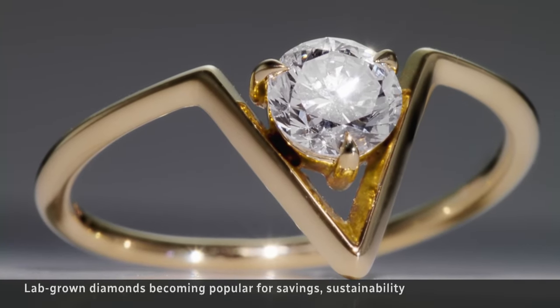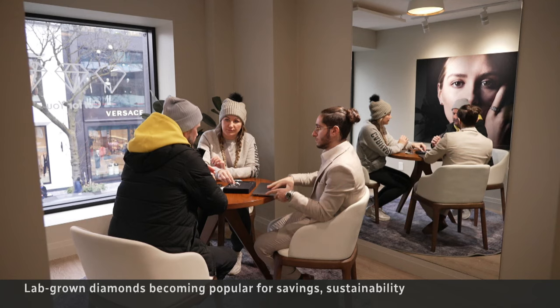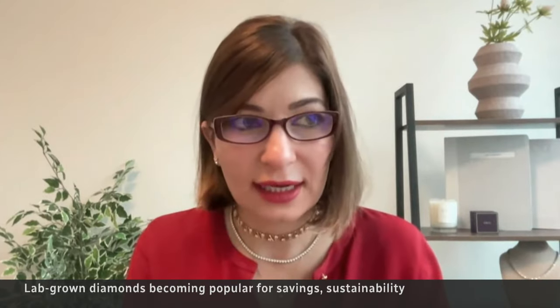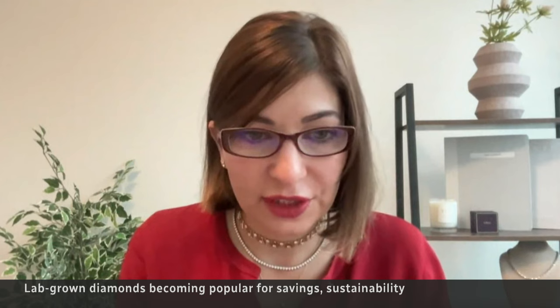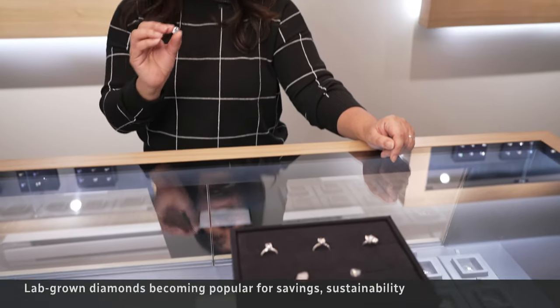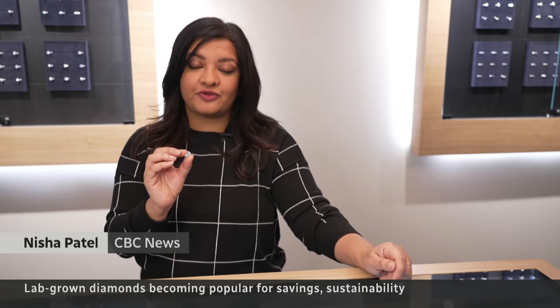U.S. retailer Vray is seeing huge demand from millennial and Gen Z consumers. It's expanding rapidly and opened its first Canadian showroom this year. "We are looking at an industry that's changing and we're at the forefront of changing for the better." Global sales of lab-grown diamonds jumped nearly 40% last year compared to the year before.